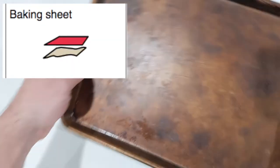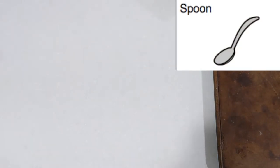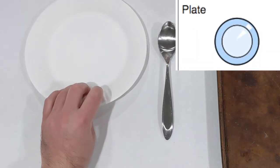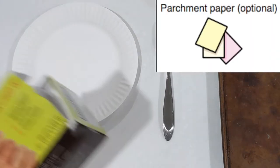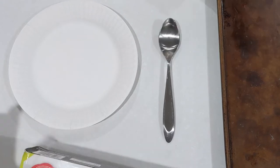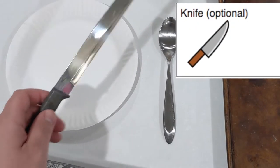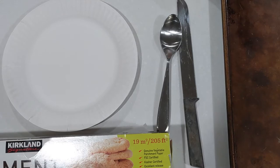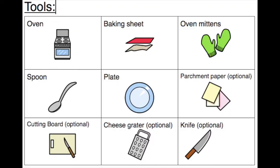Setting up — these are going to be our final steps before we make our pizza bagels. We're going to need a baking sheet, a spoon, a plate, and parchment paper — which is optional but will help with cleanup — and we may need a knife. We're definitely going to need to use an oven, so we'll need oven mitts. We may also need a cutting board and a cheese grater depending on whether we bought whole cheese. In this case we bought shredded cheese. Time to cook.